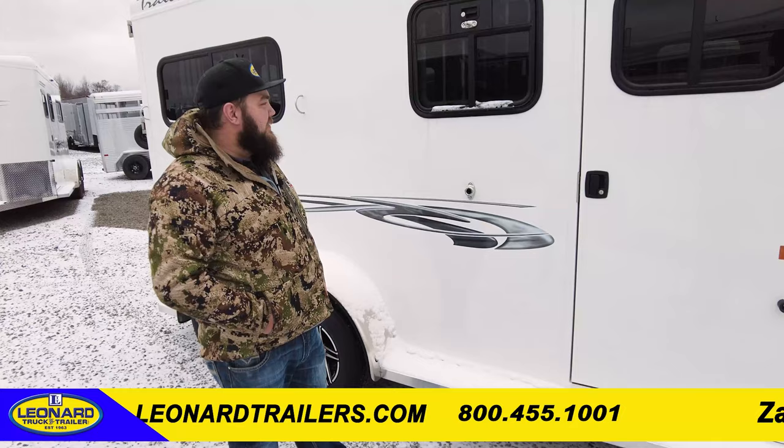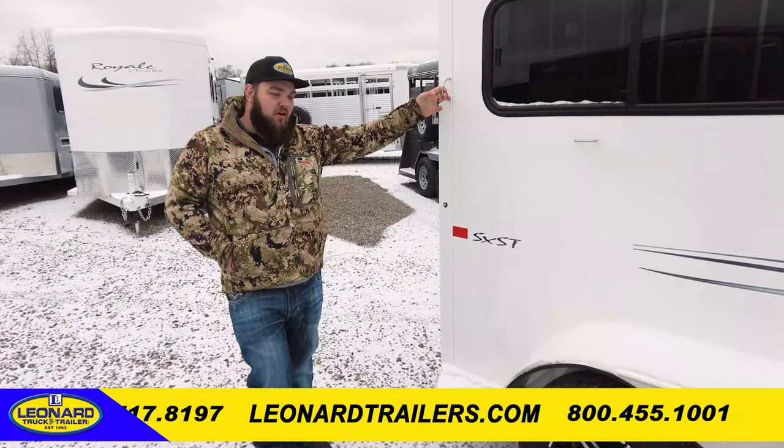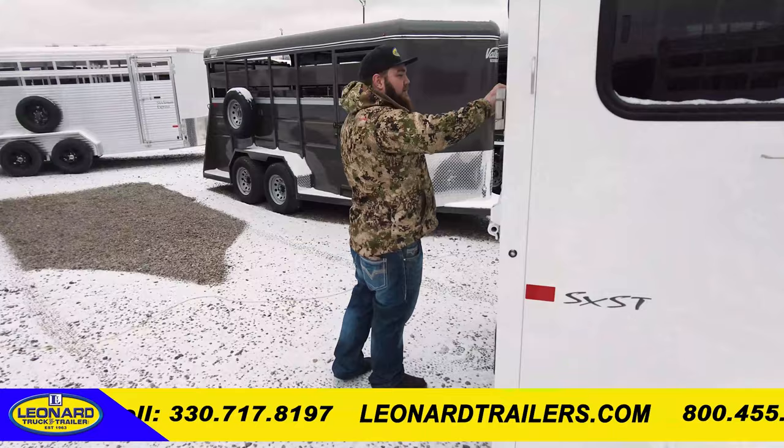Moving down the side wall, you've got a drop up front with a slider in it, and then you have an oversized slider in the back. Tie hooks are tied right into the frame — your horse is going to back out of their halter before they ever back out of this. Super strong, super well built. 3,500-pound torsion axles, so they're going to be a rubber ride with electric brakes on all four corners.